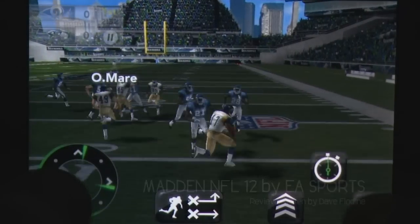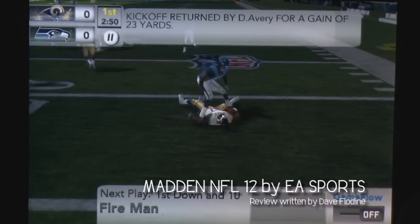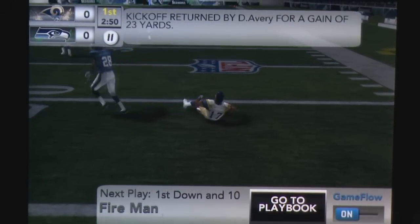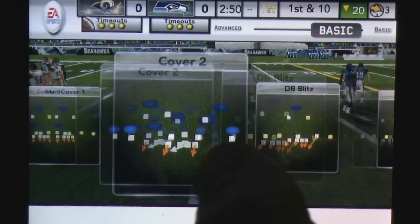Let's get this out of the way first. If you're an NFL fan and are looking to play some gridiron on your iPhone, Madden 12 has enough content and solid gameplay to make it a worthwhile purchase. For everyone else, let's delve a little deeper.